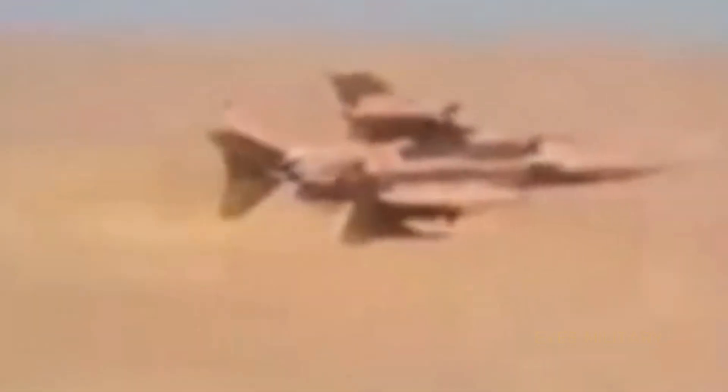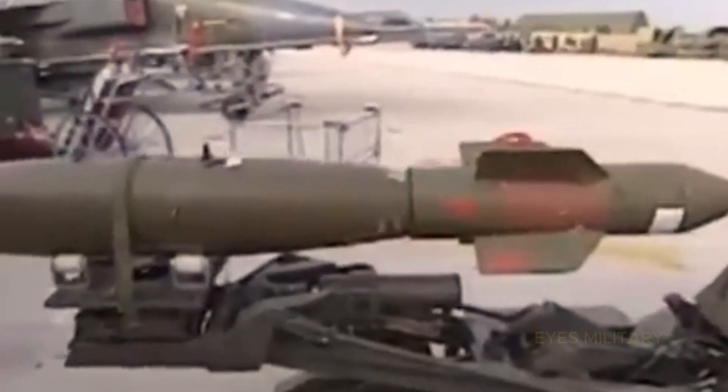Join Eyes Military as we explore the world of aviation with cinematic short documentaries featuring the largest and fastest aircraft ever built, secret military projects and secret missions with hidden true stories. Includes US, German and Soviet warplanes, along with aircraft developments that occurred during World War I, World War II, the Korean War, the Vietnam War, the Cold War, the Gulf War and special operations missions in between.